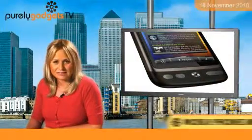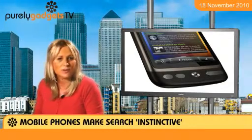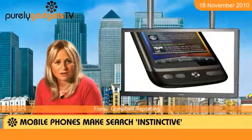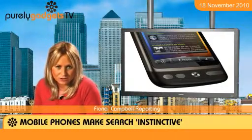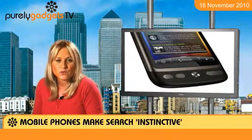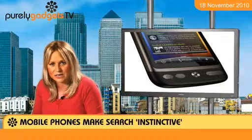Searching the web via your HTC Desire Z mobile phone is instinctive because you can take it with you wherever you go. According to one mobile expert, mobile phones are now the natural way to search for content or quickly browse the internet. Mobile users search for all kinds of things on their phones, explains Christian Luca from YOC UK.